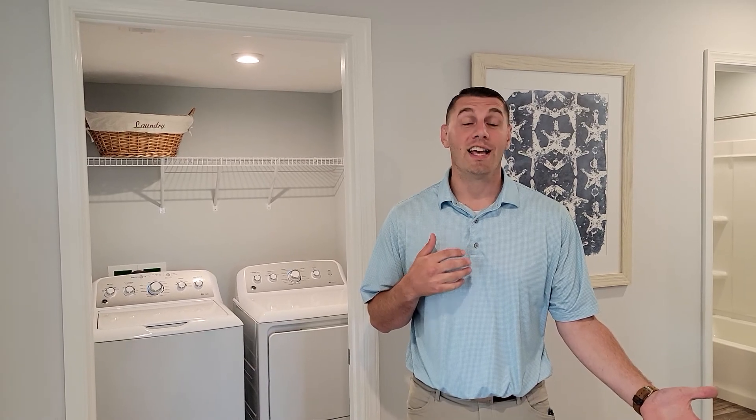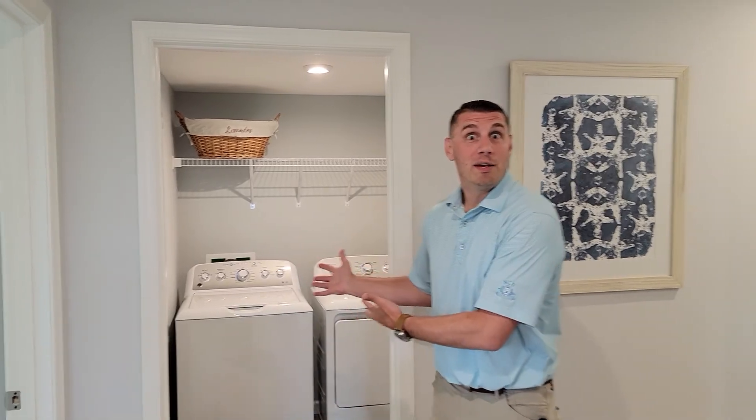Now that you've seen the basement, we're going to take you to show you another part of the house. Now we wanted to show you what the second floor looks like. In addition to all of our homes being able to include a basement, all of our homes include all of the appliances.